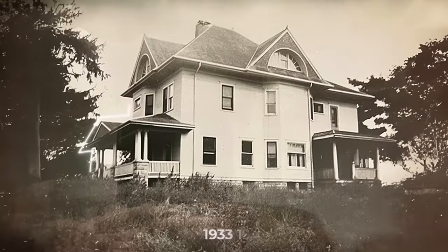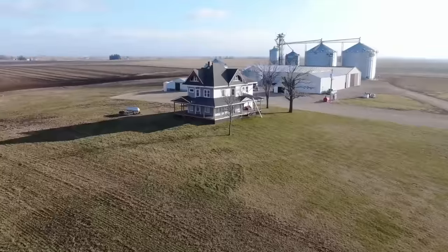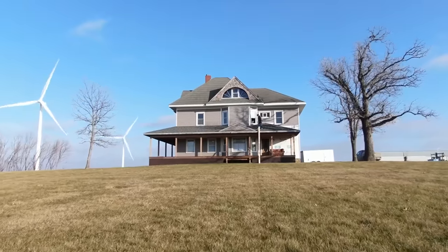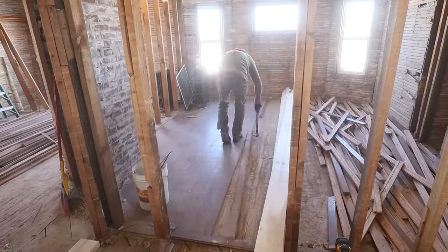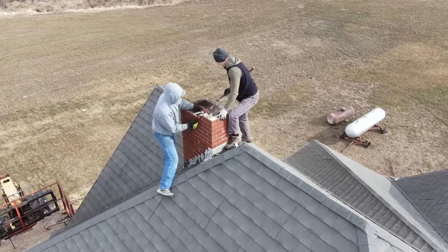Nearly 100 years after my great-great-grandfather bought this mansion for $7,000, I am fully remodeling and restoring it. We started this do-it-ourselves adventure with a full demolition, cleanup, and closed-cell spray foam insulation of the attic, upstairs, main floor, and basement. We even tore out both the old chimneys.